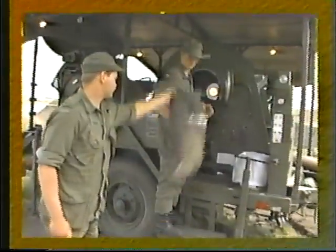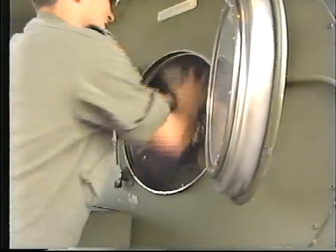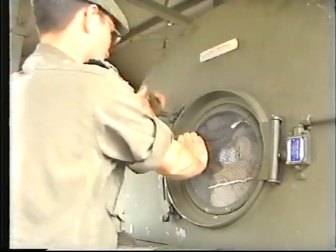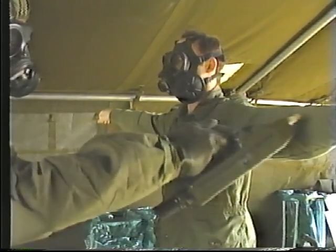The laundry, bath, and decontamination companies are allocated on the basis of one per corps medical group. In addition to their normal functions, they specialize in medical laundry techniques and provide decontamination support to groupings of medical units.